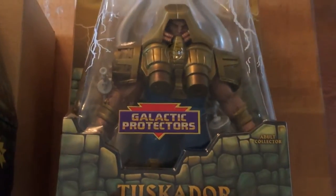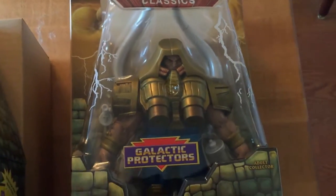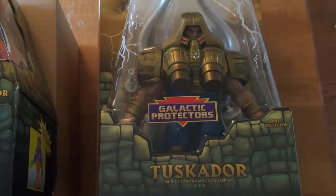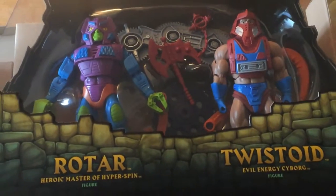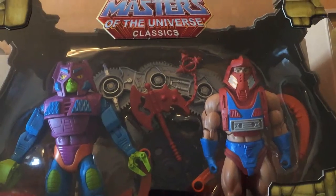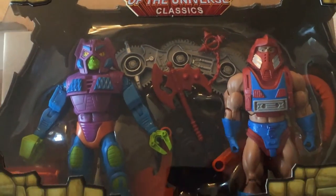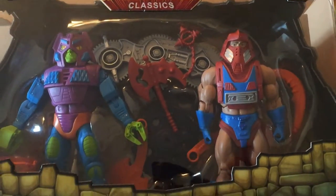Going up to Tuscador from the He-Man line — or the cartoon The New Adventures of He-Man — this figure is pretty huge. He looks to be the same size as Ram Man. Rotar and Twistoid: for this line they decided to give them legs, but they do have accessories where you can take off the lower half and put on their traditional little spin tops for their bottoms.